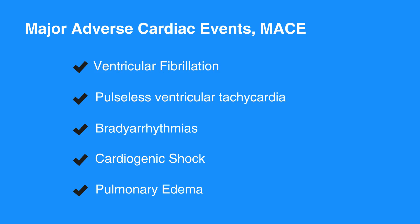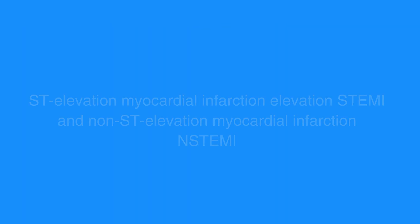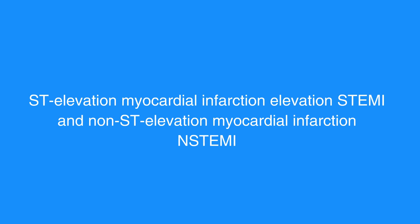EMS should have the capacity to perform ECGs on scene and on the way to the hospital. The receiving hospital should be made aware of possible ACS, especially ST elevation myocardial infarction or STEMI and non-ST elevation myocardial infarction or NSTEMI. Refer to figure 16 in your corresponding ACLS manual for a brief summary of goals of ACS treatment.